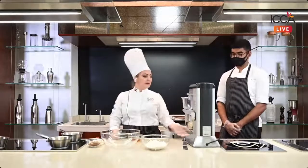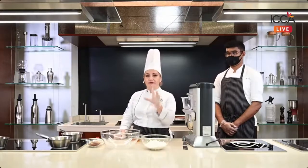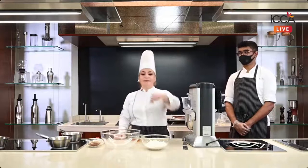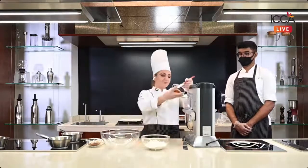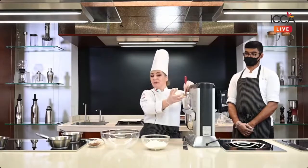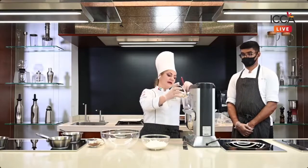Keep whisking the eggs until nice and fluffy. When to stop? When the egg color becomes lighter — that means there are enough air bubbles and you have a ribbon texture. While it's whisking, we add a little bit of honey. In my cakes I like to use honey to give a little more flavor, but if somebody has allergies, use golden syrup. Normally we use honey to give a beautiful taste to the cake.